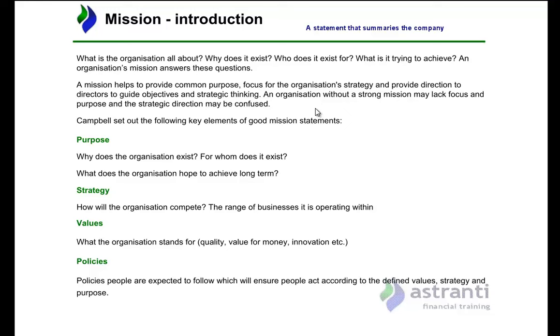A mission statement gives context for directors when coming up with strategies. So what should be in a mission statement? Looking at the pre-seen, there isn't any real indication that the company has a mission statement. We have been given some goals by the founders — to develop a body wash that gives people nourished skin that smells great. But are these the mission? Campbell summarised mission statements using what is known as the four Ps, different from the four Ps of the marketing mix.